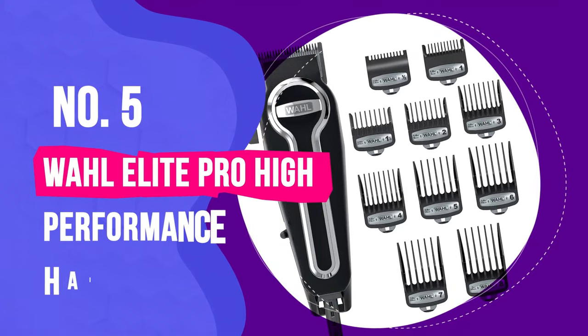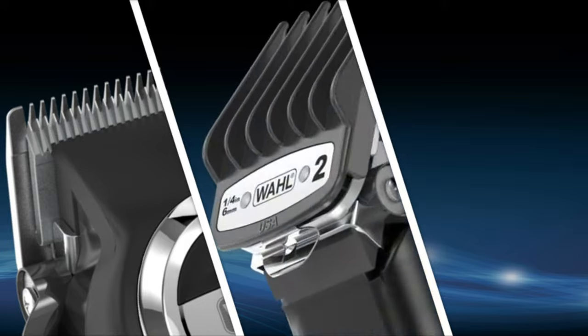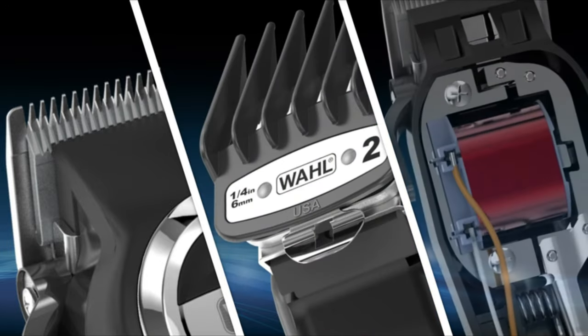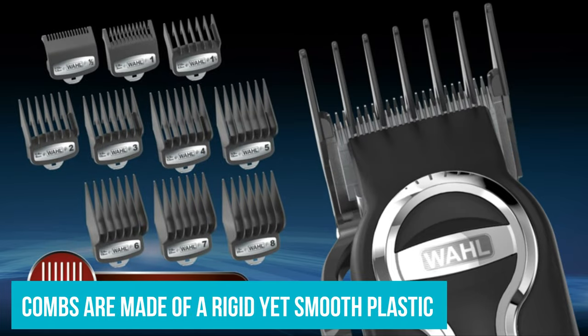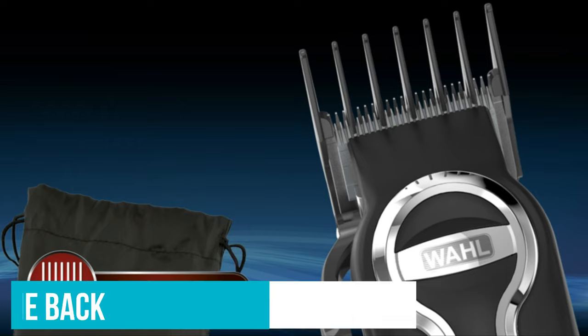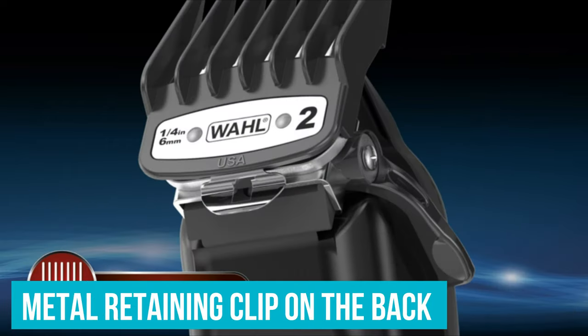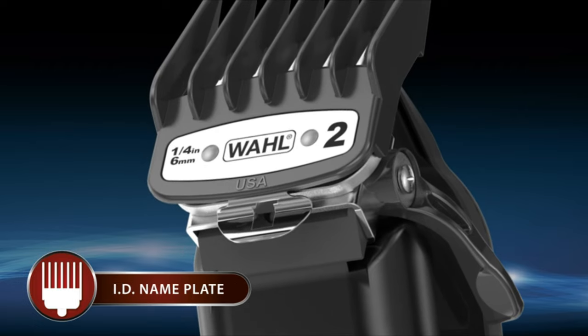Number 5: Wahl Elite Pro High Performance Hair Clipper Kit. To regularly give haircuts at home, we'd reach first for the Wahl Elite Pro High Performance Hair Clipper Kit. The combs are made of a rigid yet smooth plastic that doesn't bend when pushed against a scalp, and thanks to a metal retaining clip on the back of the combs, they stay seated and straight on the blade better than any other set we tried.